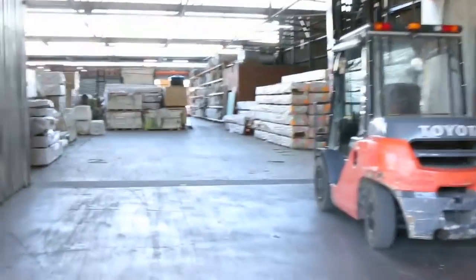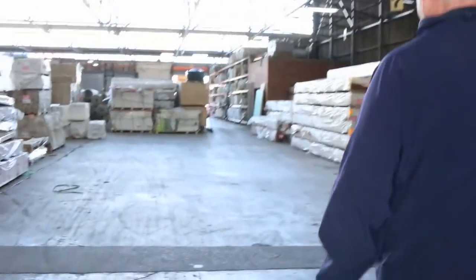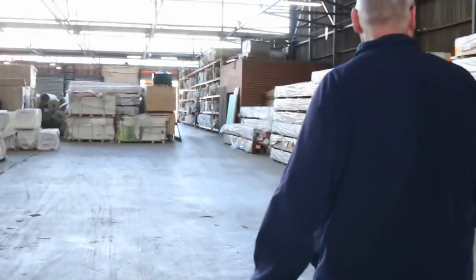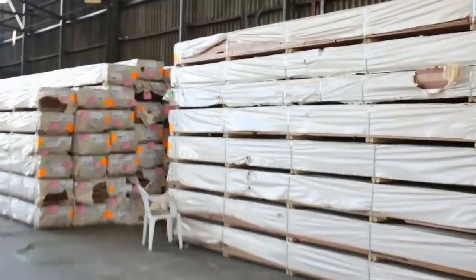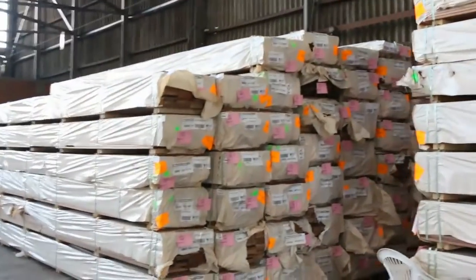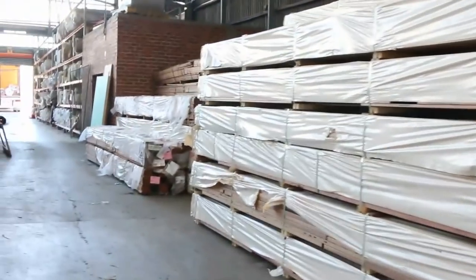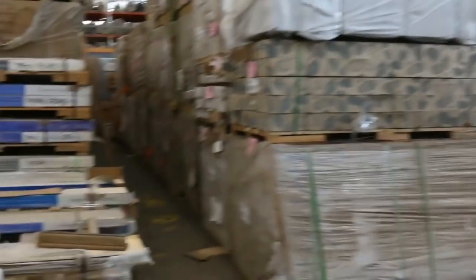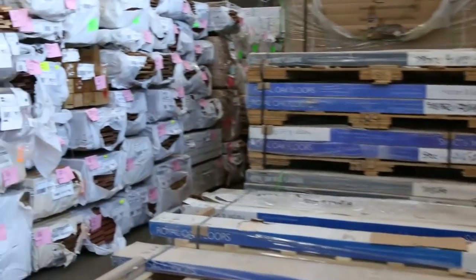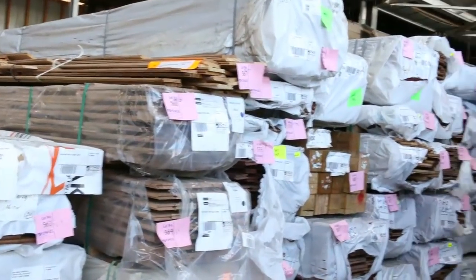Inside we go. Heaps of decking in once again this week. In spotted gum you've got the 86x19, 135x19, 135x32 there as well. Also some Queensland mixed harbour in those similar sort of sizes. Bit of F27 in there and spotted gum 90x45, 140x45. Heaps of packs of flooring down there in a variety of different species.